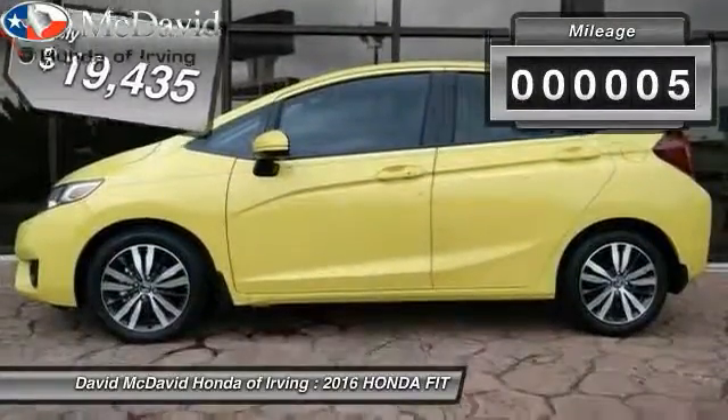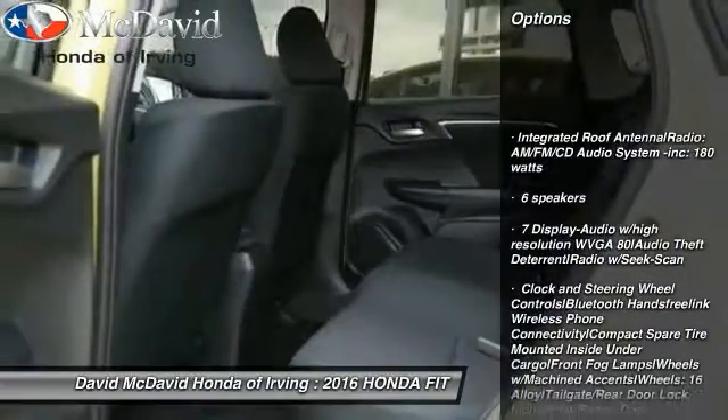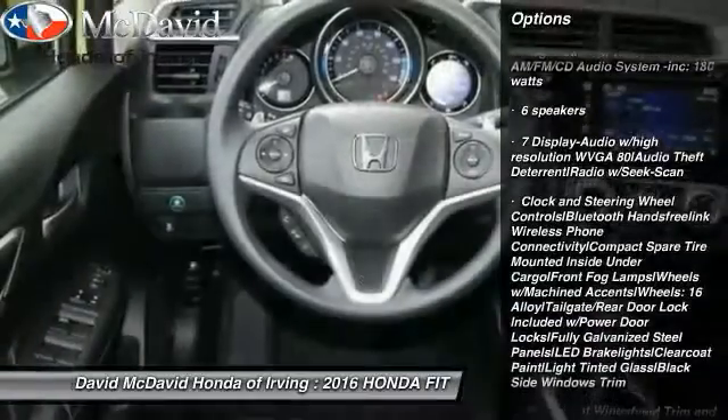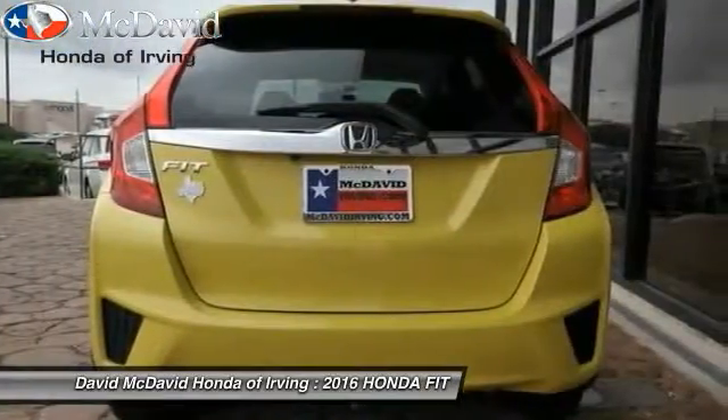This vehicle has less than 100 miles. Here are some of this vehicle's great options: keyless entry, fog lights, trip computer, tachometer, body color door handles, engine immobilizer, four-piece floor mat set.